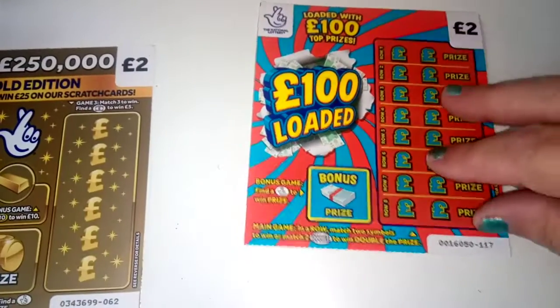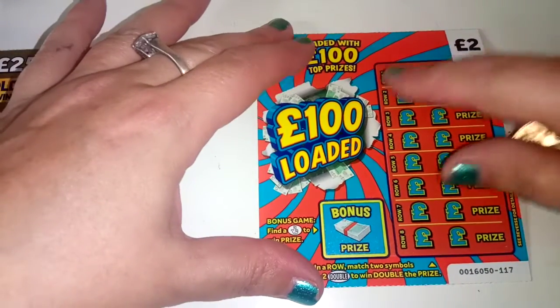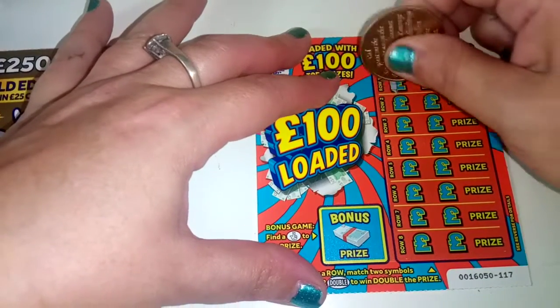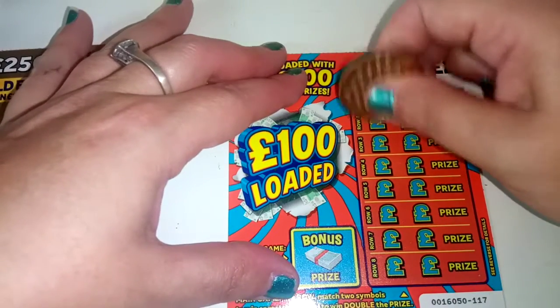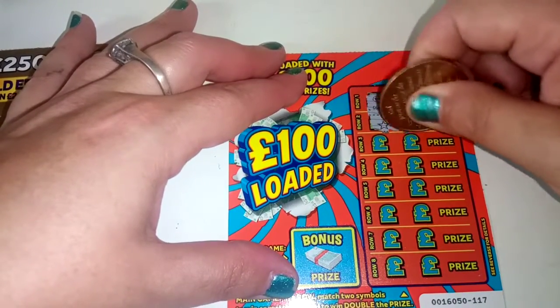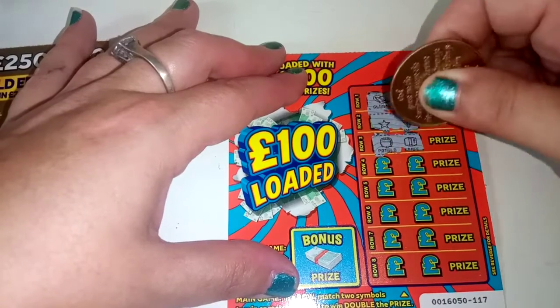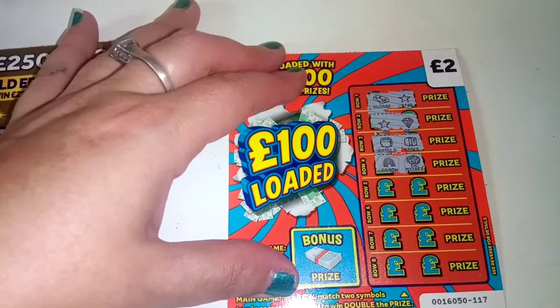And we're on to £100,000 loaded. Hold on a wee second, I'm going to blow my nose here. Excuse me. So £100,000 loaded - we're looking for two of a kind, double or fingers. We have a gold bar and a star, a star and a diamond, a pot of gold and a safe, a rainbow and a money tray.